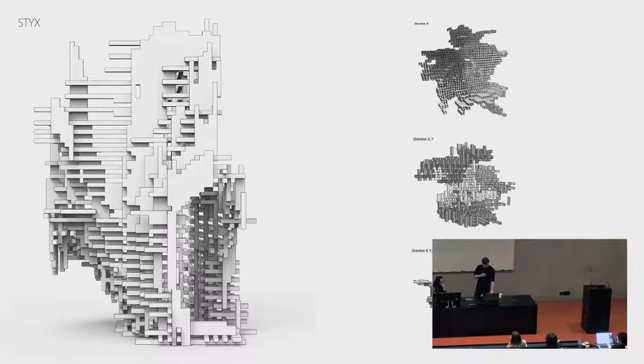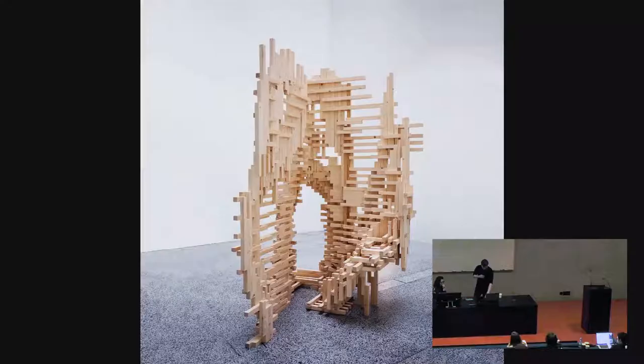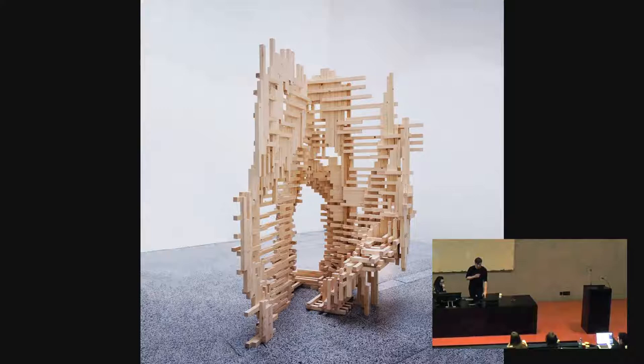Just a couple of controls: do the sticks all go into one direction, two directions, three directions, and so on — playing around and getting these patterns. This was the final piece, built in about two days. And that's it. Thanks.